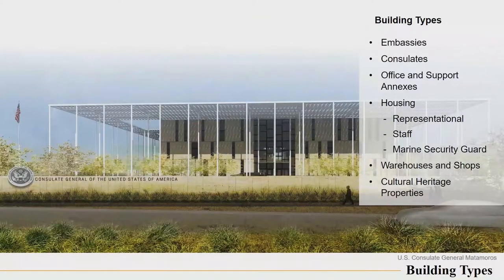Some of the building types — we have embassies, consulates, office support annexes, housing in countries, and housing on the compound in countries where it's not really safe for our people to stay downtown. We do have housing in Japan and other countries on the compound, but that was just economical, not really a security issue in some countries. Warehouses and shops — we do rent warehouses downtown, but we're trying to consolidate and move the warehouses onto the compound because leasing facilities in downtown capital cities is rather expensive.